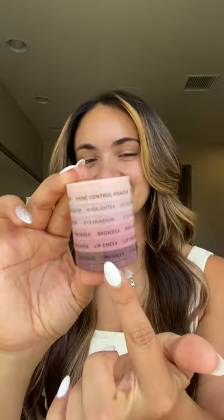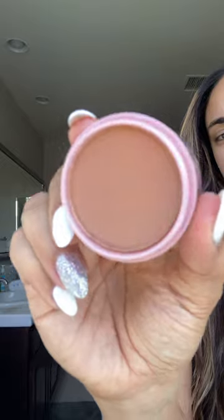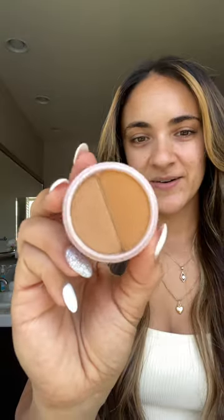I found a new makeup routine and it literally fits in the palm of my hand in one little stack. We have concealer, lip and cheek bronzer, eyeshadow, highlighter, and a shine control powder, and at the bottom a little sponge. I also got a super compact brush — how cute is that?